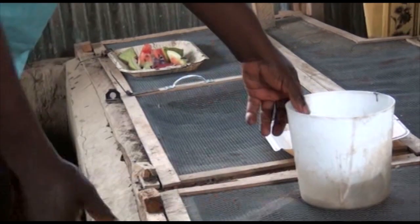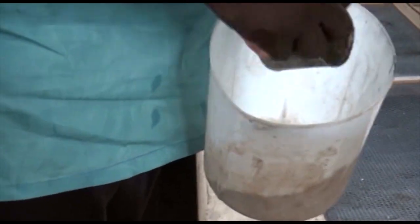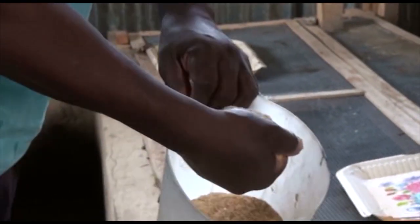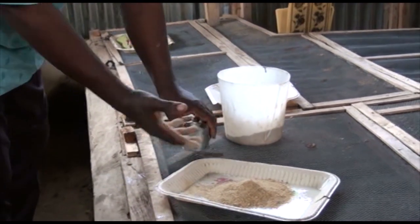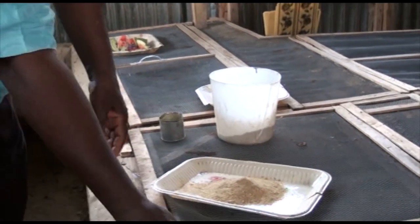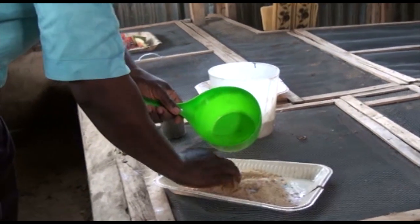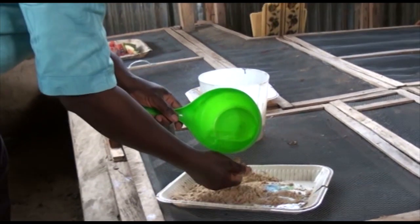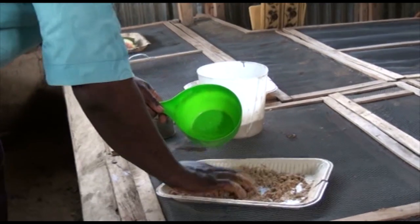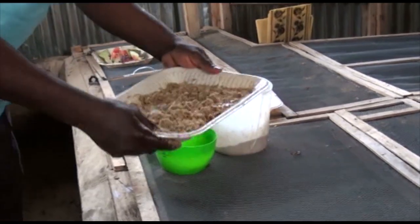This is already compounded feed. You use your hand and pour just one or two scoops — can you imagine? Those two scoops are enough for 40 snails; they will not even finish it in a day. Then you mix it with a little water and turn it into mash, so it will be a little more moist, and then you place it inside the trough.